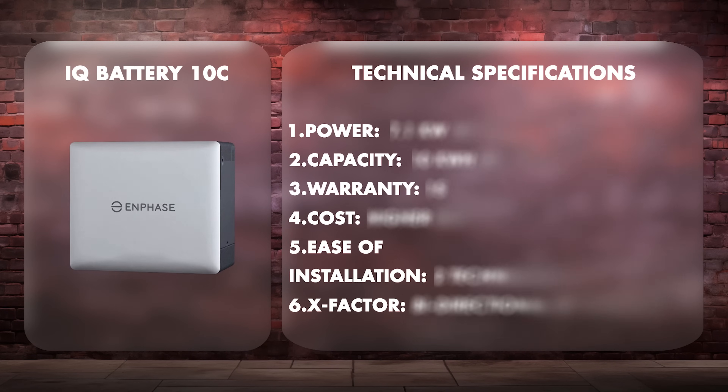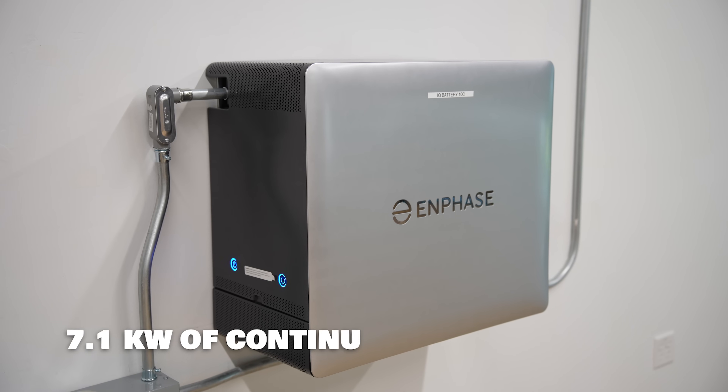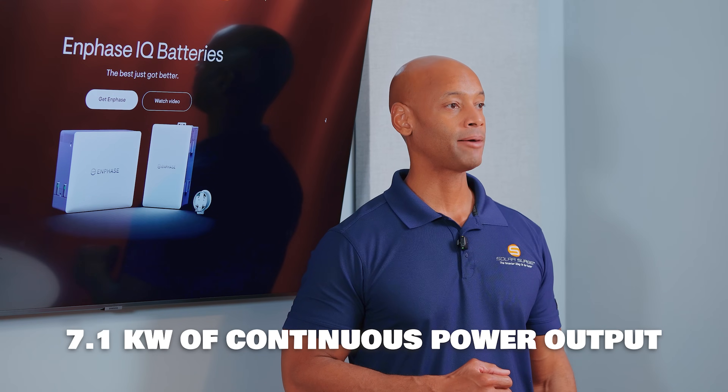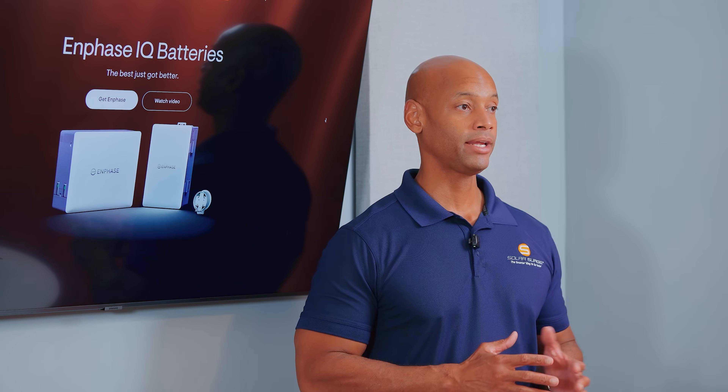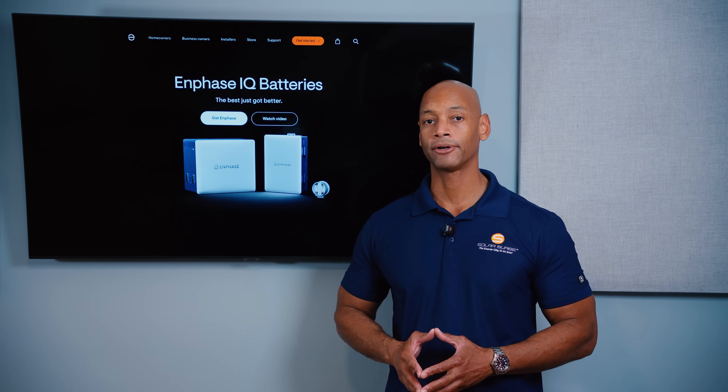First up is the new Enphase IQ Battery 10C, the fourth generation battery system from Enphase. In terms of power output, each battery can provide 7.1 kilowatts of continuous power output. That's kind of on the low end of the range compared to some of the larger home batteries we've seen come to market over the past 12 months.